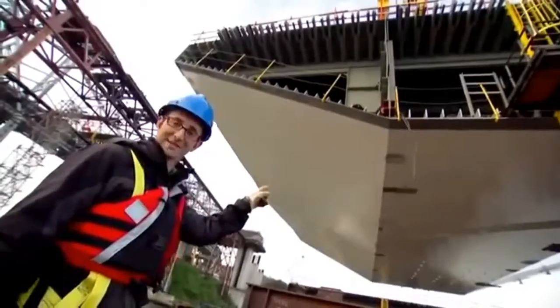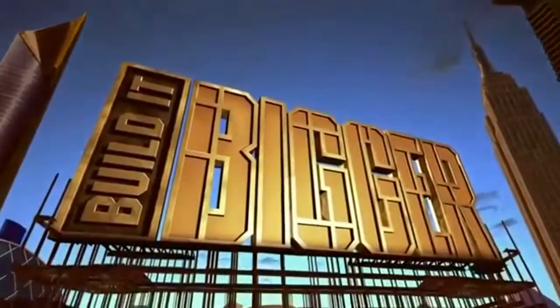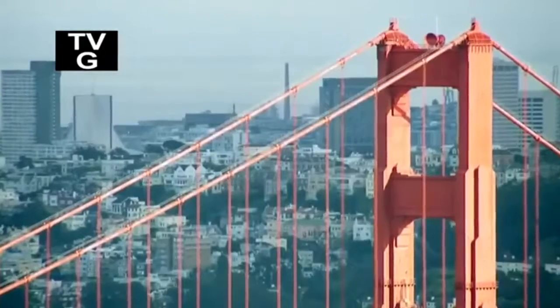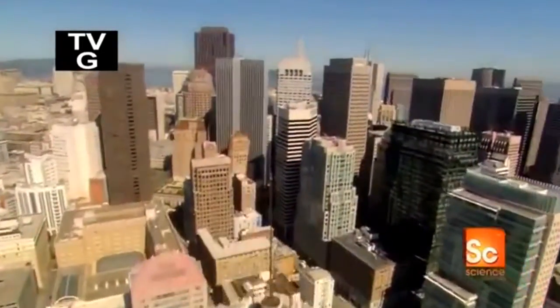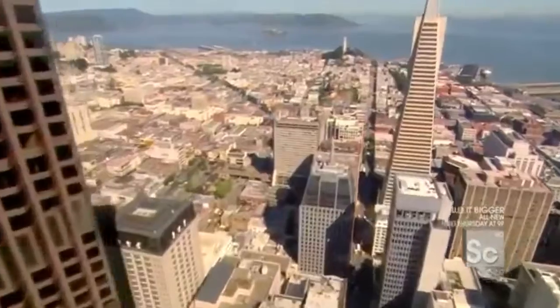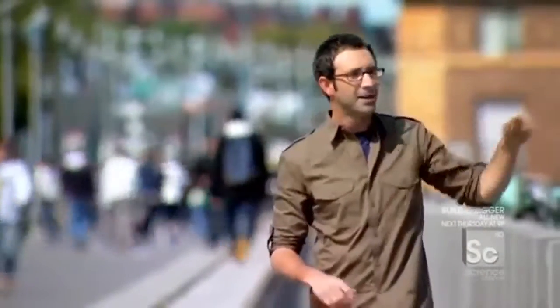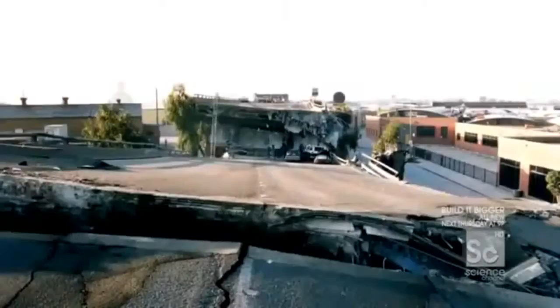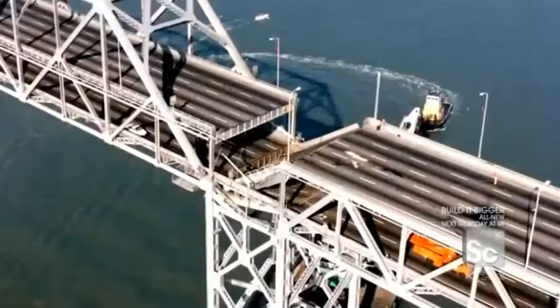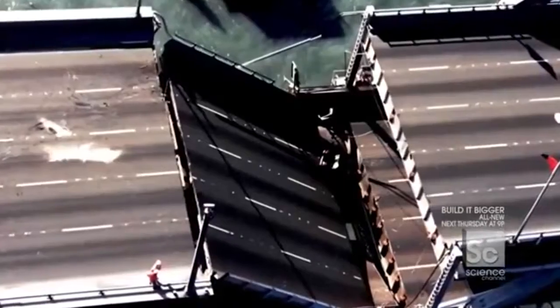The San Francisco Bay area is located on top of some of the most seismically active geology in America. Statistically, there's an over 60% chance that a massive earthquake will hit this region in the next 20 years. When designing a bridge to span the bay, when it comes to earthquakes, it's not so much if, but when. It's been 20 years since the last major earthquake, and the next one could be more than 40 times stronger.